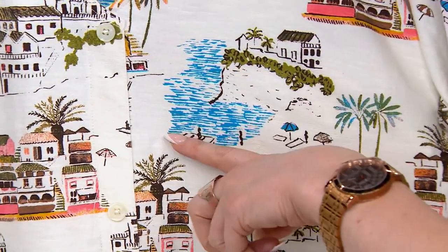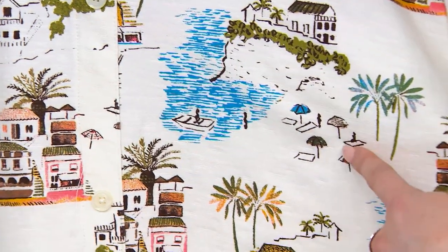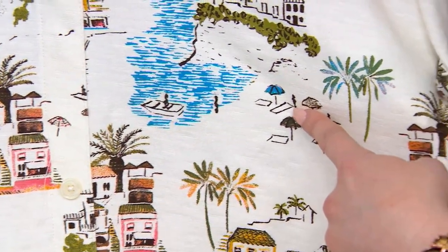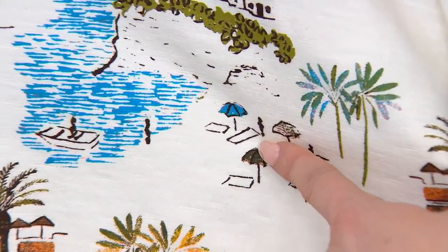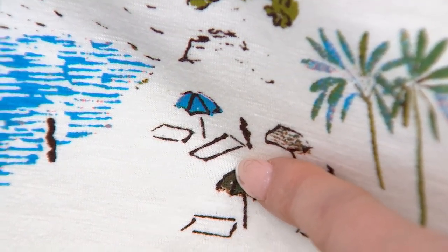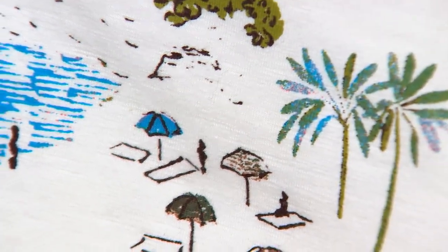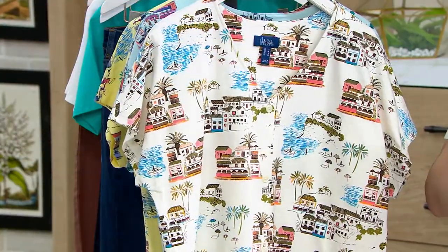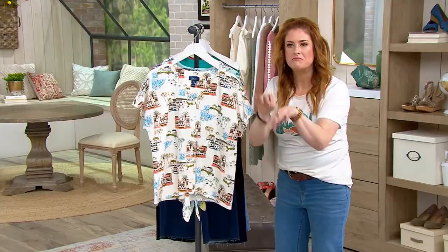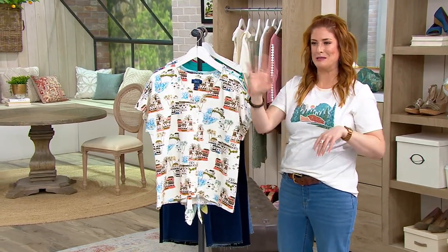You can see these really pretty motifs — little cliffs overlooking the water, little beachgoers hanging out. That's going to be me in a week! Can you see my red hair? I'm literally getting on a plane — someone's going to have to roll me off like a barrel roll.